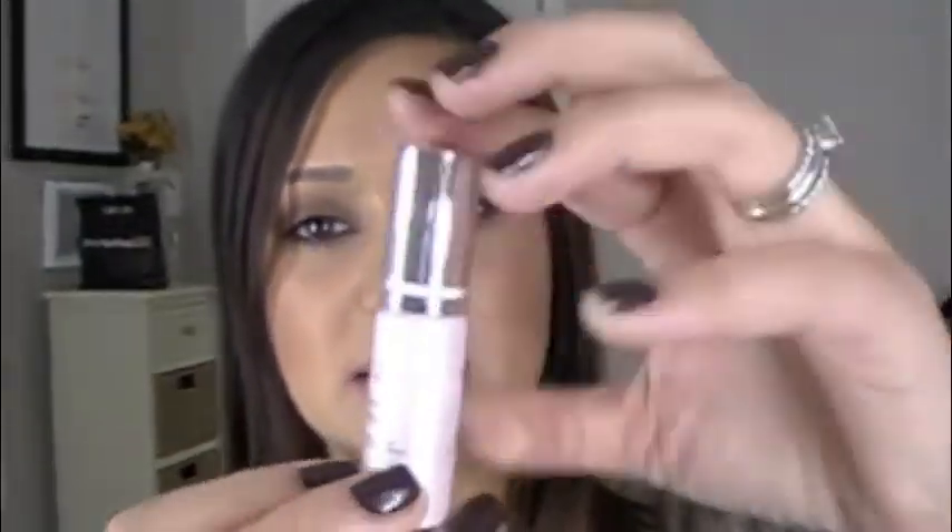This next thing is the Dior Capture Total Dream Skin — it's an anti-age global serum, global age-defying skincare, perfect skincare creator. It's just this little mini. I don't know much about it yet and I haven't used it — I will research it. It's kind of small, and I feel like when companies really want you to have an understanding of their product and really use it, they should give you a bigger size. But I'm grateful for what I get.